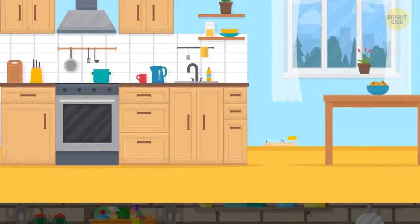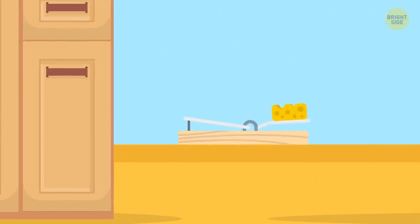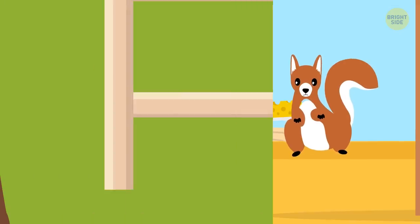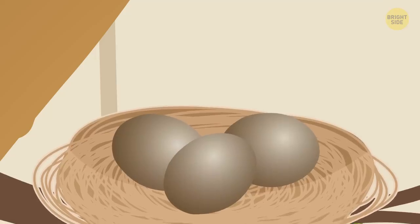You can also prevent snakes from showing up in the first place by getting rid of other pests they see as food, like mice, squirrels, and other small animals. If you're having a consistent snake problem, first get rid of any nesting birds around your yard, since the eggs make for a tasty treat for the snakes.